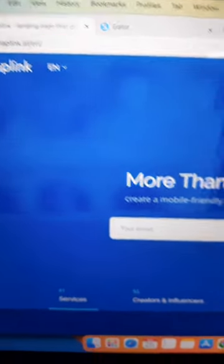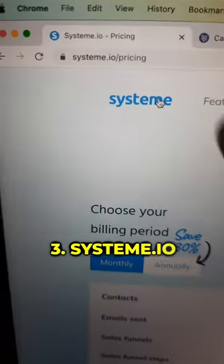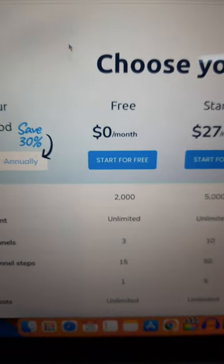At number 4 we have Tap Link, where you can place multiple buttons on your landing page to make it super clean. At number 3 we have Systeme.io, which is the best for any beginner looking to do email marketing.